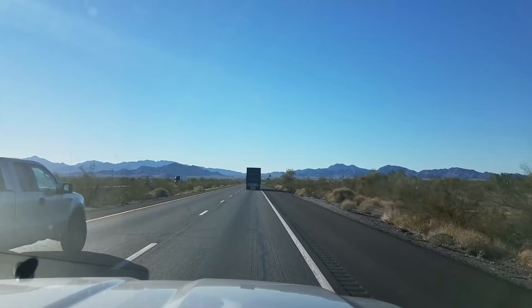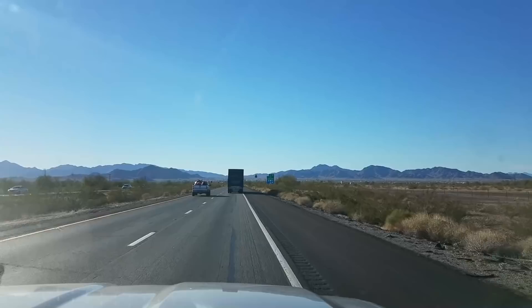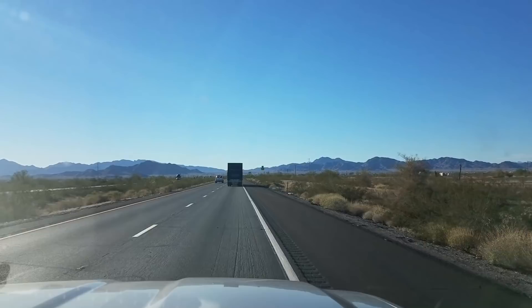Okay, don't know if you can see this or not, but Quartzsite is right ahead of us. It's kind of on an uphill, so we can see it from where we're at here. We're going to be getting off at the exit in just a second, and we'll drive down Main Street real quick before we head south on Highway 95.